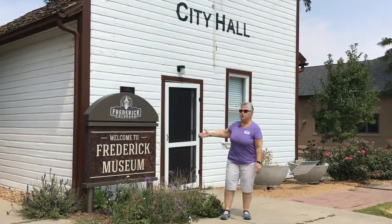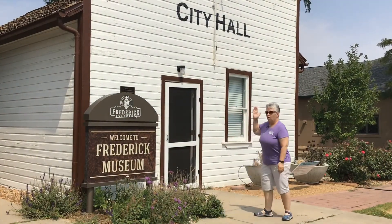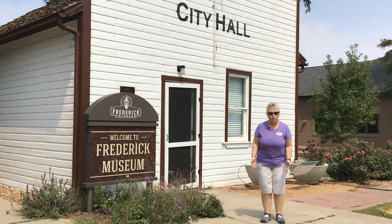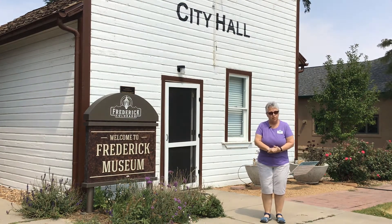Welcome to the Frederick Museum. This was originally City Hall, and it was moved here many, many years ago to be a part of Chris Park when the new building was built. I'd like to show you inside and tell you some of our history.